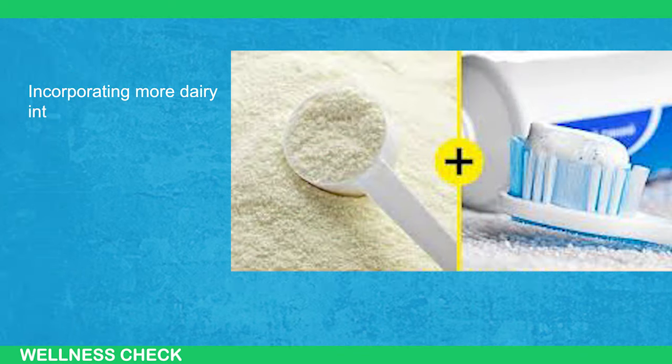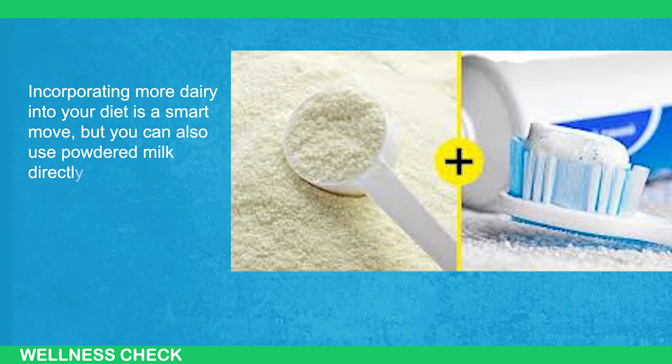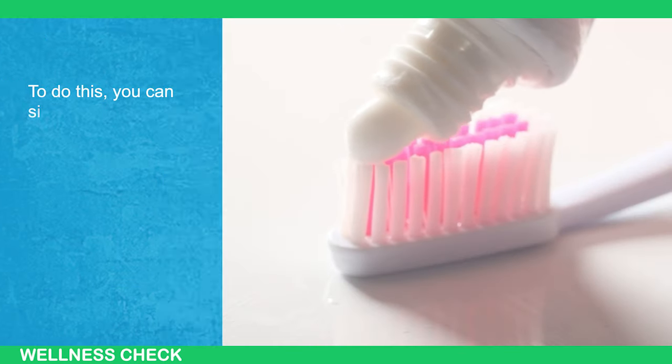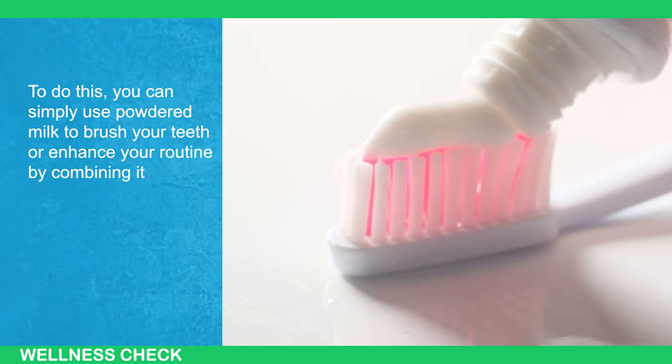Incorporating more dairy into your diet is a smart move, but you can also use powdered milk directly for oral care. To do this, you can simply use powdered milk to brush your teeth or enhance your routine by combining it with your toothpaste.